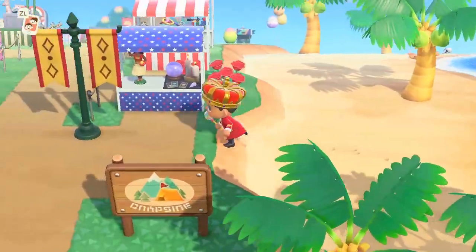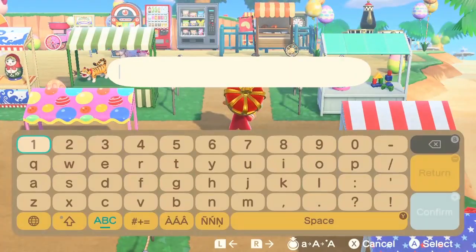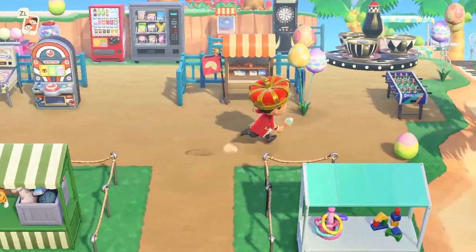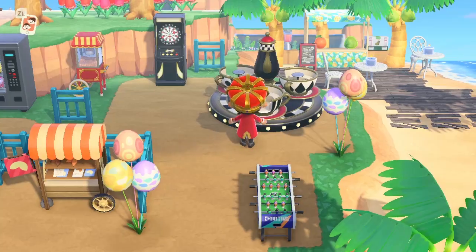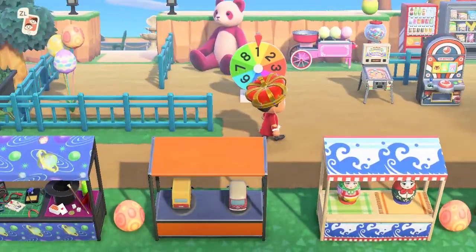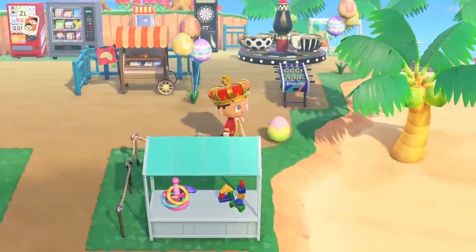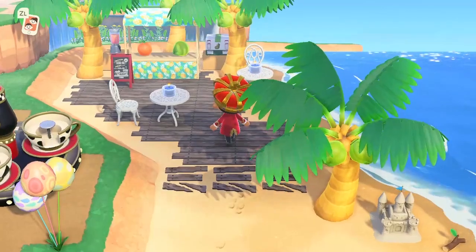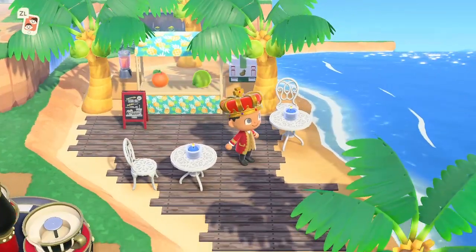Coming through here - nice little carnival area. Let me turn it on. There we go. Nice little carnival area - festive, fun, funfair, whatever you want to call it. Still haven't really done much updates to this yet. Let me take you back here, which is what I've been working on as well. I'm still waiting on these coconut drinks. I've seen people with coconut drinks and I really want them. This is the nice little update of the coconut drinks area.